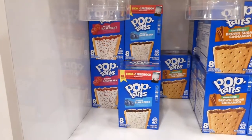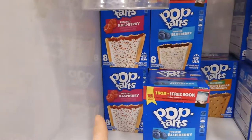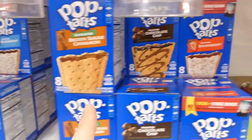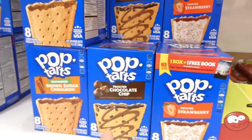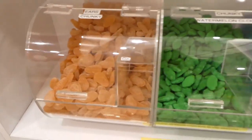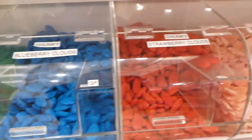Oh my gosh, they have Pop-Tarts! I know Woolies only has the chocolate ones with chocolate, but they have like the frosted strawberry, the blueberry, there's brown sugar cinnamon — a lot of people love these — and there's just the chocolate chip with frosting, more strawberries, and I think there was raspberry too. That's pretty awesome.